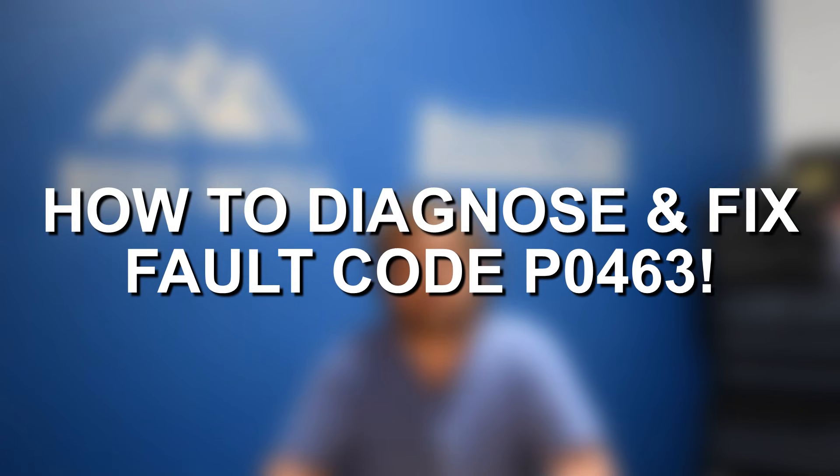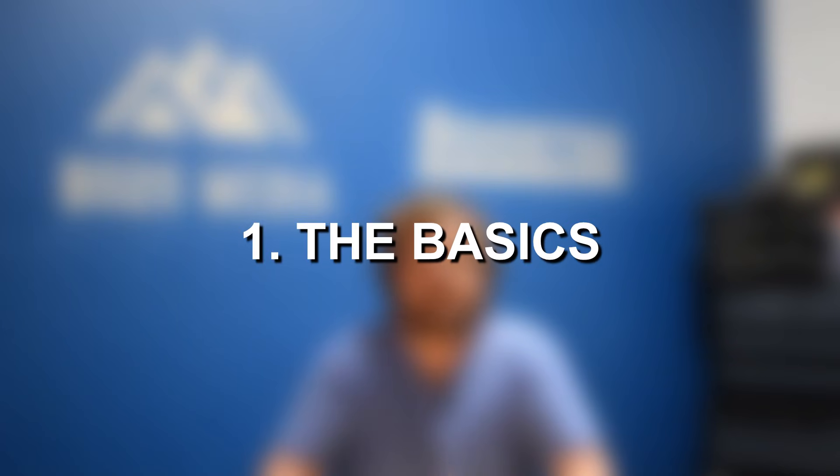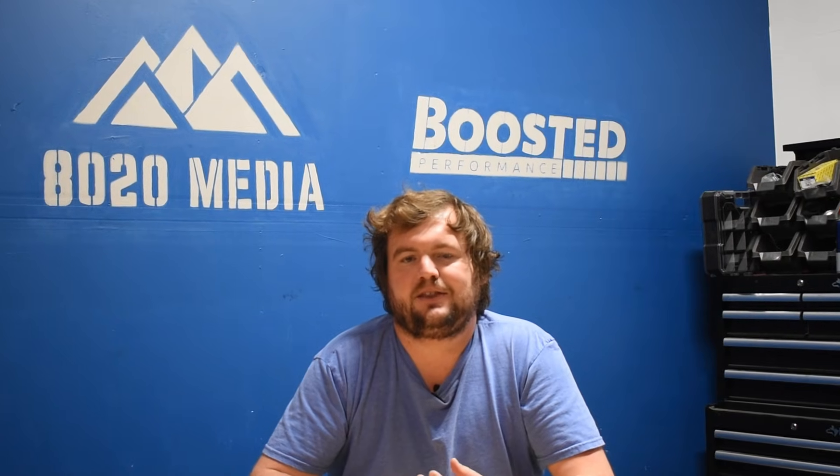Moving into diagnosing and fixing code P0463. As the first step, I always recommend starting with the basics, especially anything that's visible or easily accessible. Always look for anything that is visually off — any loose connections, corrosion, visible damage, anything like that. Starting with the basics, sometimes you might run into something obvious that points out the issue right away.